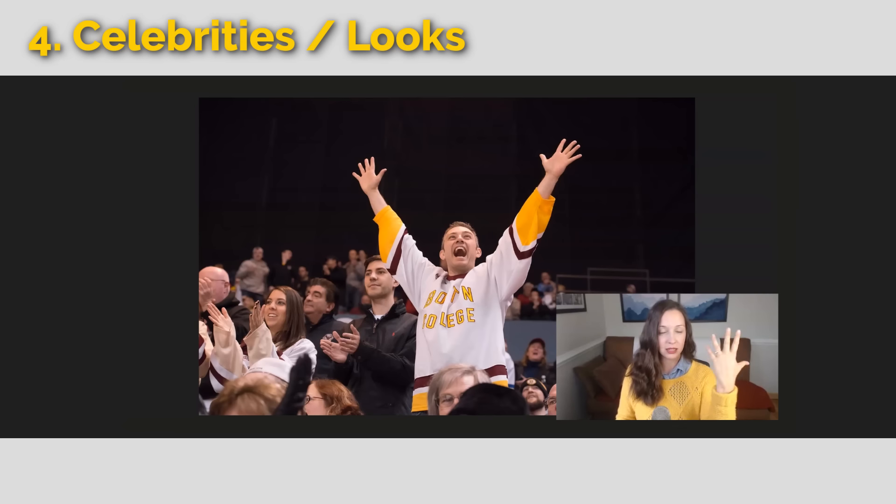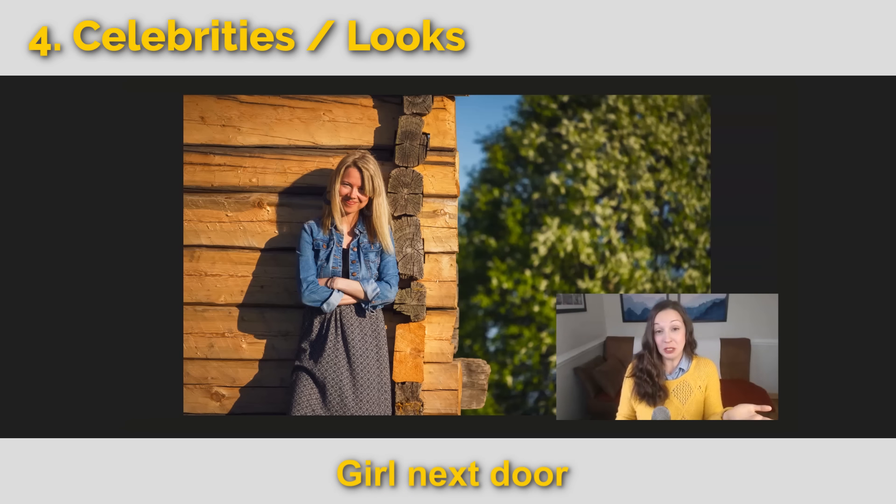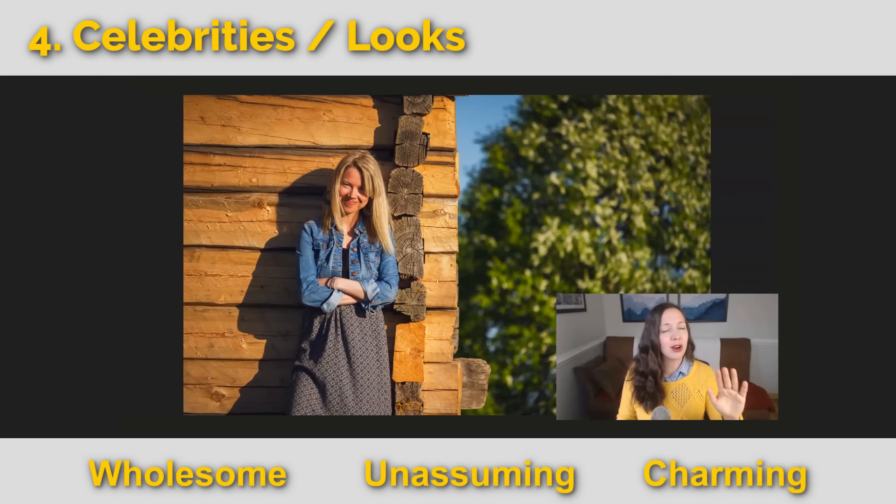Let's go to our next category: celebrities and their looks. This first term is the girl next door. She's someone who is wholesome — yes, pretty or cute, but wholesome. She's not a secret spy. She's just a wholesome, unassuming, charming person that you just love because they're wonderful.